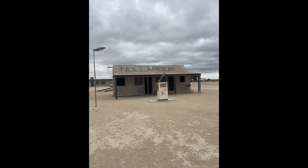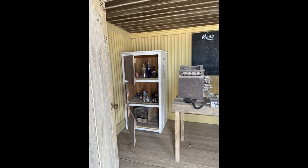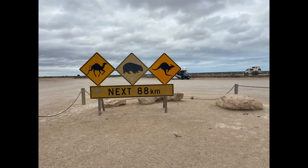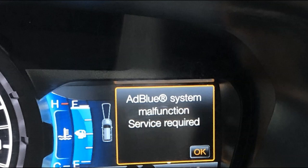We've finally made it to the Nullarbor Roadhouse — just a quick stop for fuel. We're going to stop at Bunda Clifftop for the night. Starting to get excited, we're halfway across. But would you believe it — we are five kilometres outside of the Nullarbor Roadhouse and we've had the AdBlue malfunction light come on along with the engine light, telling us it's going to shut down. So we turned around and went back to the Nullarbor Roadhouse.